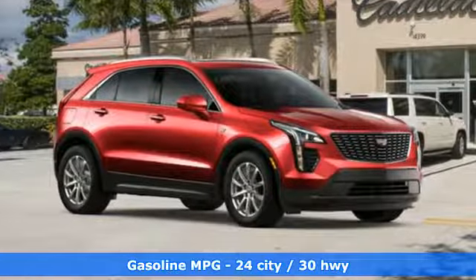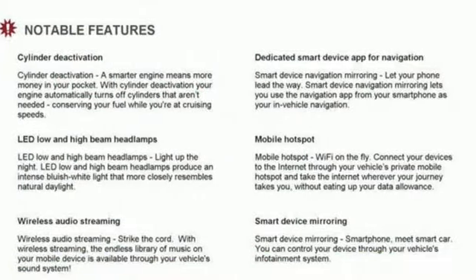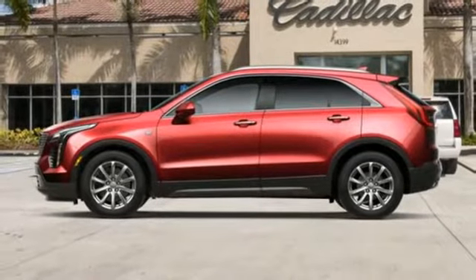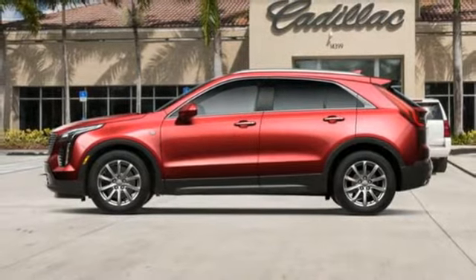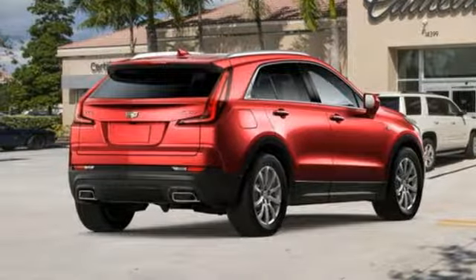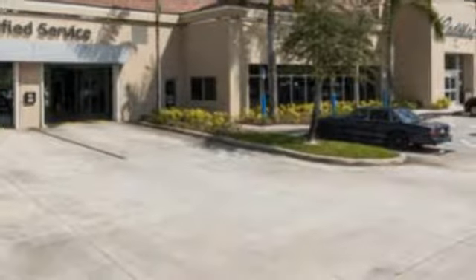Intercooled turbo inline four-cylinder engine, gas pressurized shocks, smart device navigation, power tilt-down heated mirrors, dual-zone climate control, configurable instrument gauges, streaming audio, power heated mirrors, leather steering wheel, rear parking sensors, and automatic transmission.